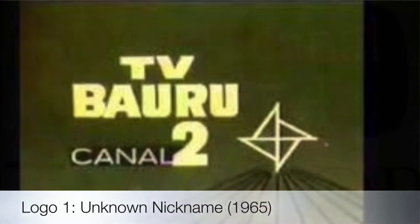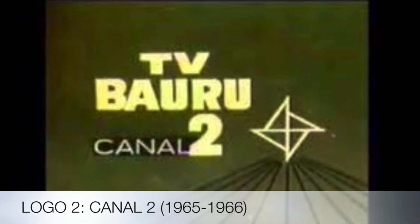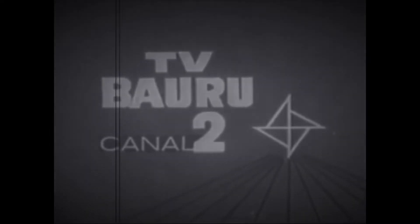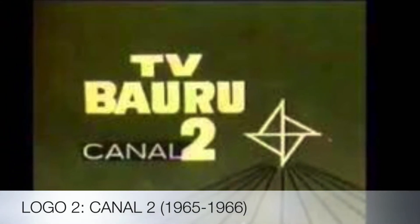Their next logo is called the Canal 2 logo, used from 1965 to 1966. There wasn't a statement of what Globo used at the time.